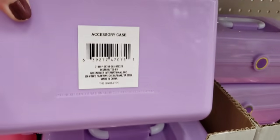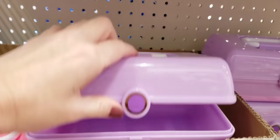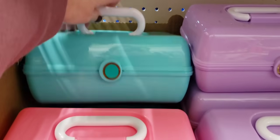Right off the bat, look at these — they're like an accessory case. Very cute. They had it in three different colors. Opens and closes really nice. Love the teal.